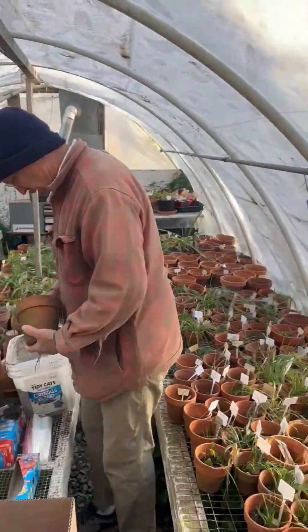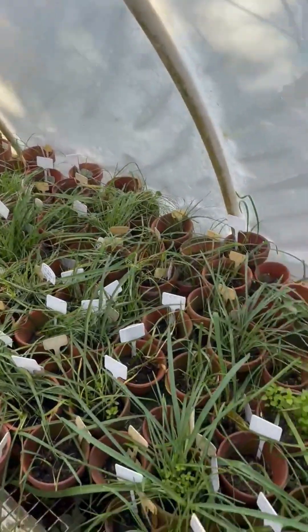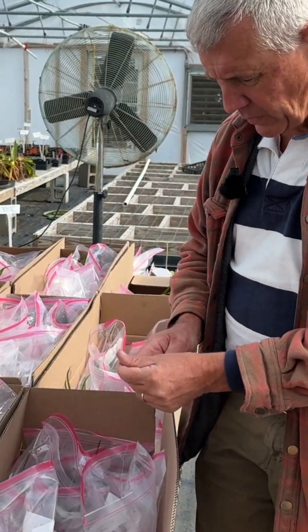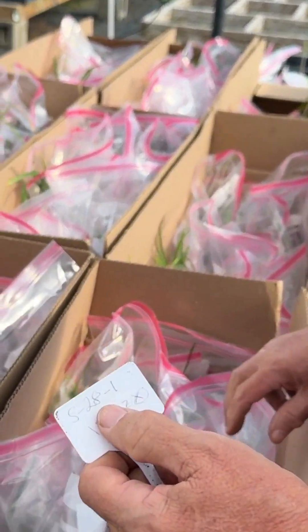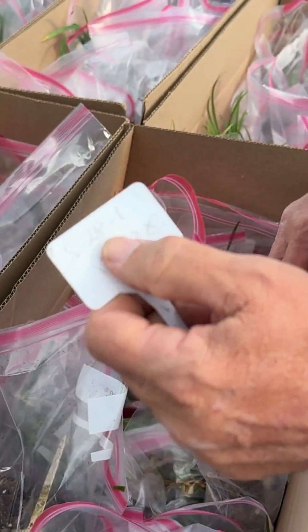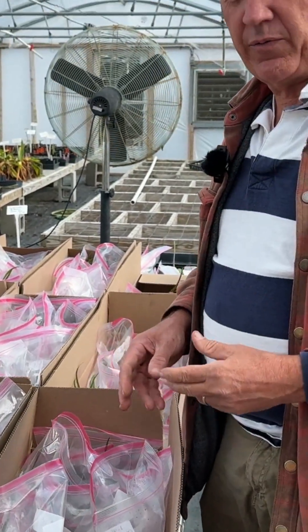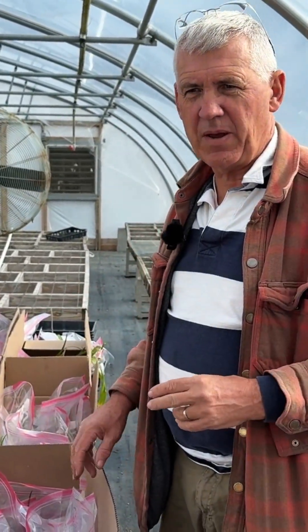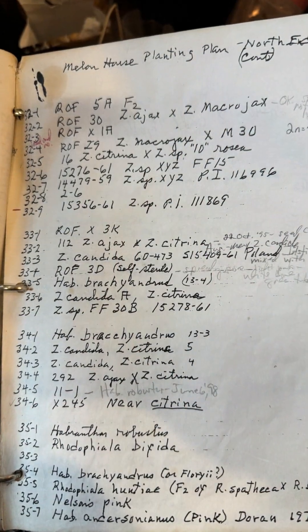We spent all day yesterday going up and bagging. There are what we call 750 different accessions — each accession has a number. So in this case you would see this is S28-1. Each one has a number representing a different collection: where was it from, where did it originate — this one from this mountain, this one from this mountain. Then we go back into the master code book and put tags on all of these.